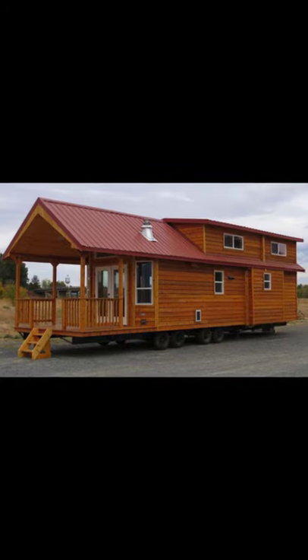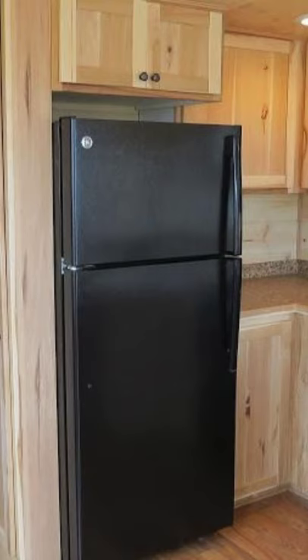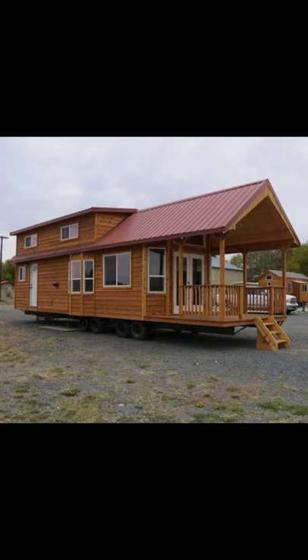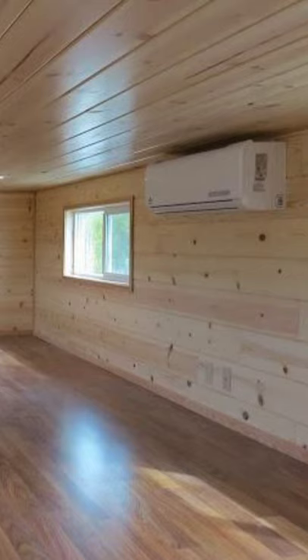Hello guys, welcome back to Hygge House. Today, let's talk about this portable cabin tiny house with porch. Here's a great portable cabin that would be perfect for vacations. If you're thinking about building your own cabin to use as a holiday home, Rich Portable Cabins might just have what you're looking for.